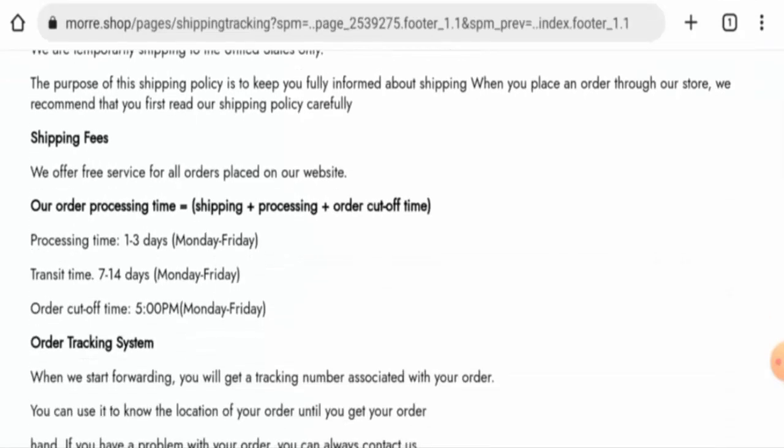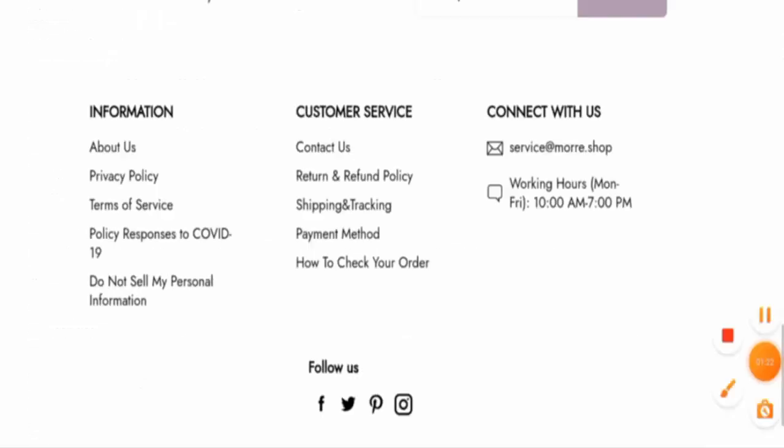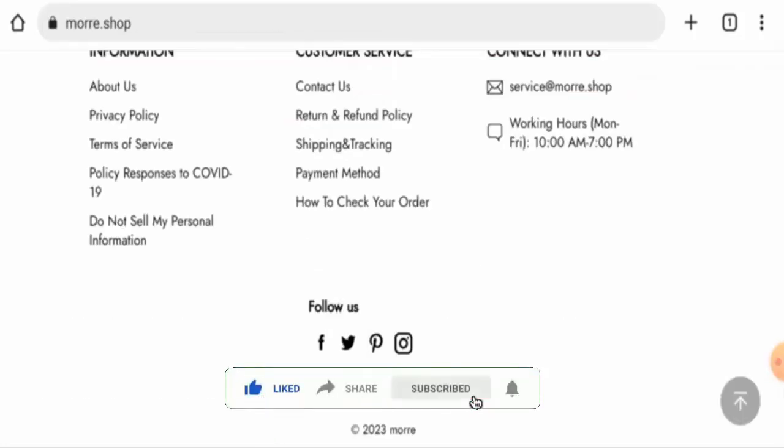For shipping, the processing takes one to three days and the transit takes seven to fourteen days. We will now discuss the legitimacy factors, with the help of which you can judge whether this website is a legit or a scam site.